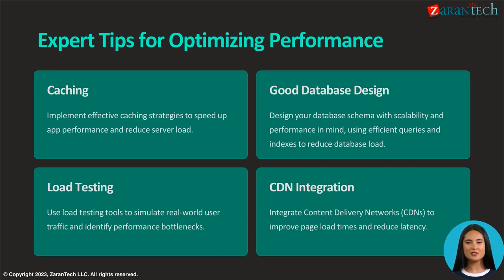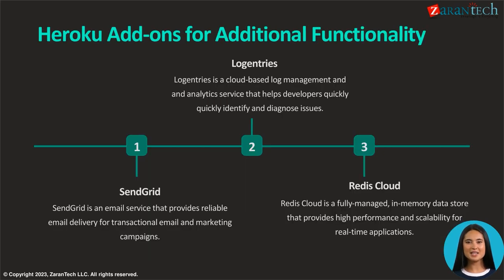Incorporating content delivery networks (CDNs) can accelerate page load times and reduce latency, further boosting your application's overall performance and user experience. SendGrid offers dependable email delivery for both transactional emails and marketing campaigns. Logentries is a cloud-based service aiding developers in rapid issue identification and diagnosis by managing and analyzing logs effectively.